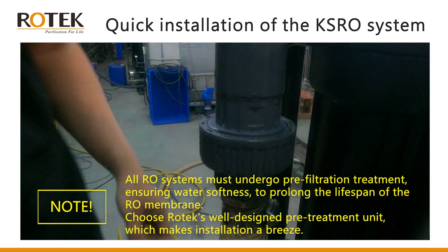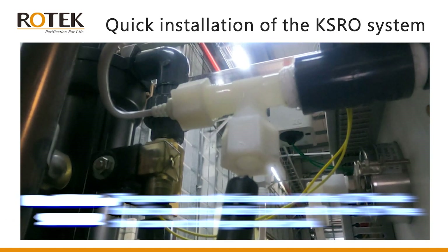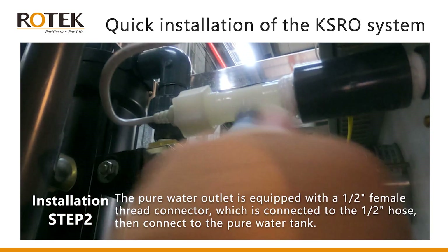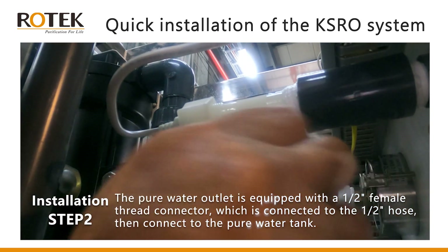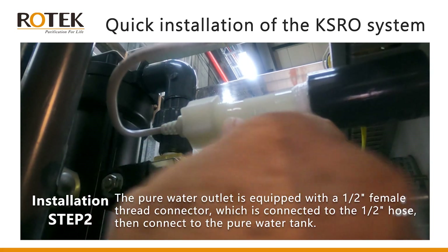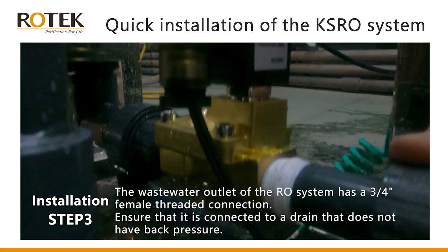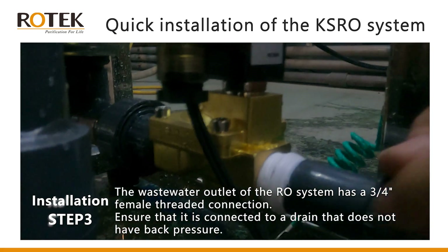Note: all RO systems must undergo pre-filtration treatment, ensuring water softness to prolong the lifespan of the RO membrane. Choose Rotec's well-designed pre-treatment unit, which makes installation a breeze. Step two: the pure water outlet is equipped with a half-inch female thread connector, which is connected to a half-inch hose, then connected to the pure water tank.